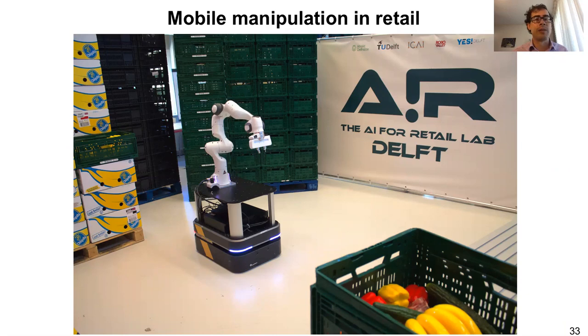In summary, I talked today about optimization methods for multi-robot object transport applied to both rigid and deformable objects, and concluded with a method for MAV payload transport using model predictive control. Thank you for your attention. You can find more information on our group website, and if you have any questions please send me an email. I look forward to meeting you all in person and discussing this work. Thank you very much.